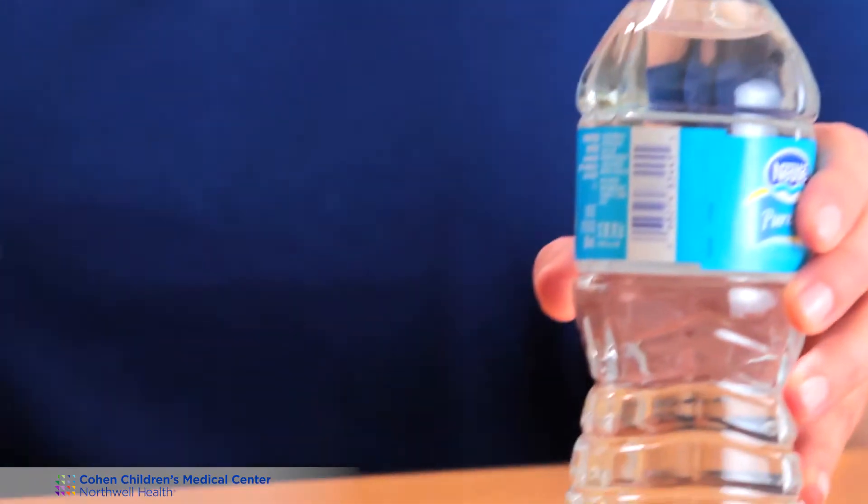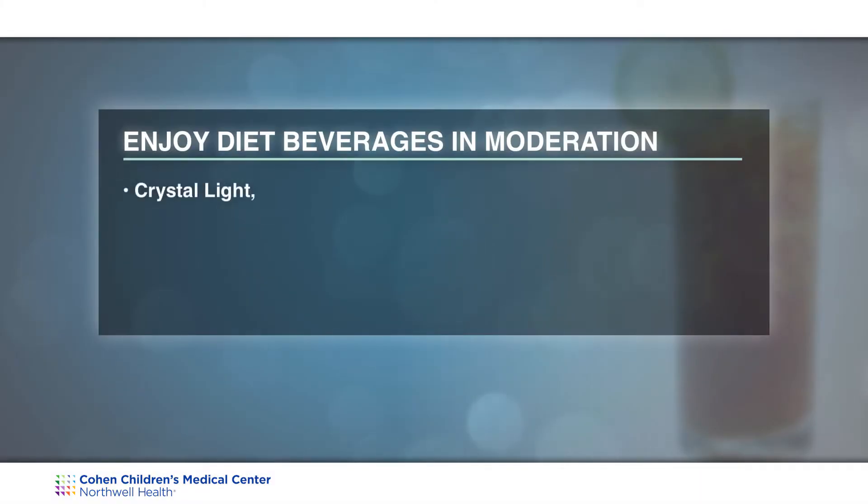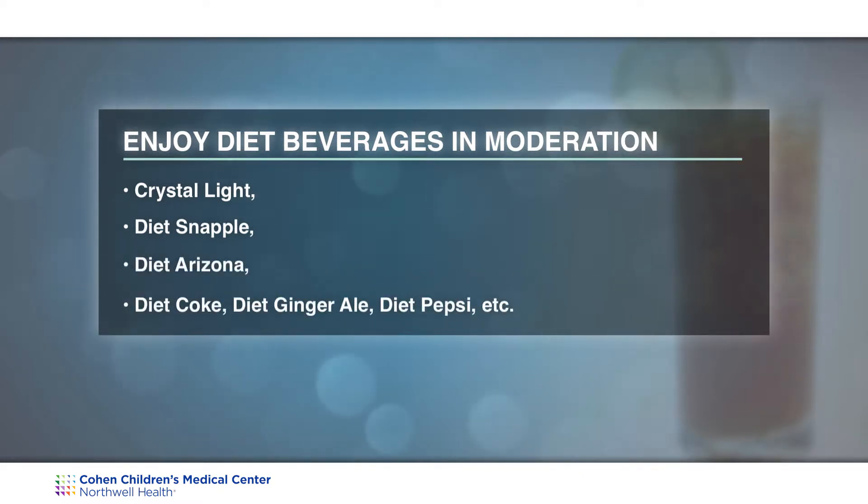Here are some examples of good choices for what your child can drink: water, seltzer, low-fat milk (which is a carbohydrate), unsweetened decaffeinated teas, and unsweetened herbal teas. For sports enthusiasts, if your child does like to drink Gatorade, Powerade, or other sports beverages, it is important to get the sugar-free versions. If your child does not want to drink water, he or she can have diet beverages in moderation, such as Crystal Light, Diet Snapple, Diet Arizona, or diet sodas such as Diet Coke or Diet Ginger Ale.